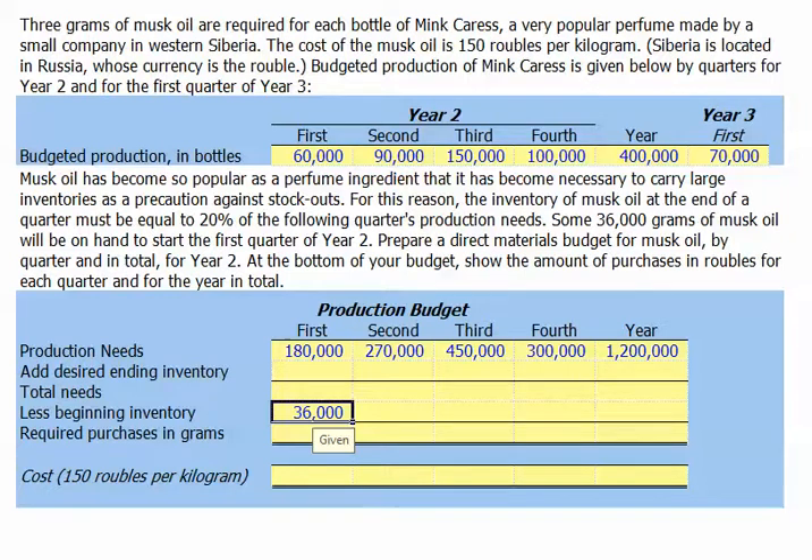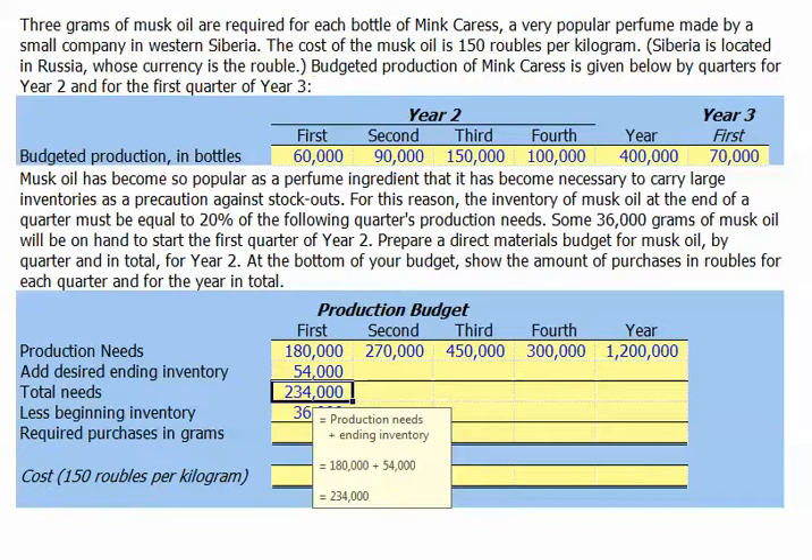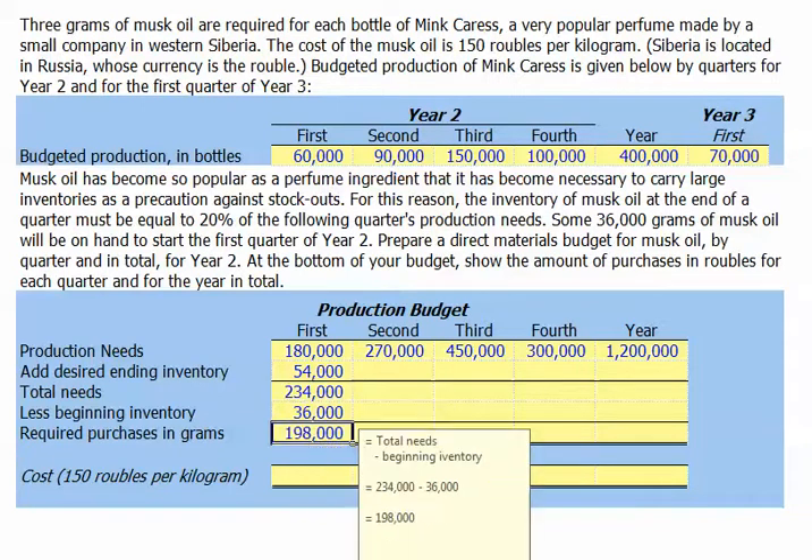Let's go ahead and take a look at our production budget for the first quarter. Our desired ending inventory will be 54,000 grams of musk oil — that's our second quarter production needs of 270,000 times 20%. Our total needs for the first quarter will therefore be 234,000 grams. Since we began the quarter with 36,000 grams of musk oil, we're going to need to purchase an additional 198,000 grams.